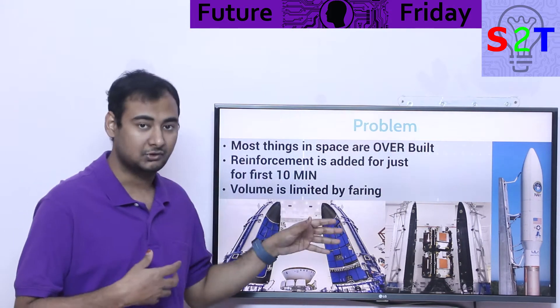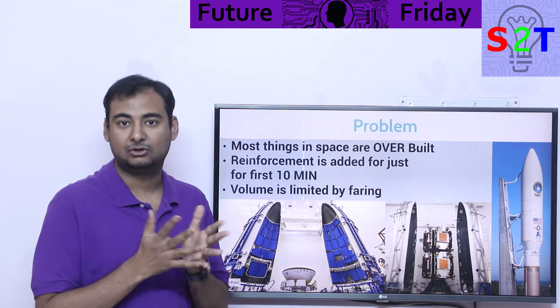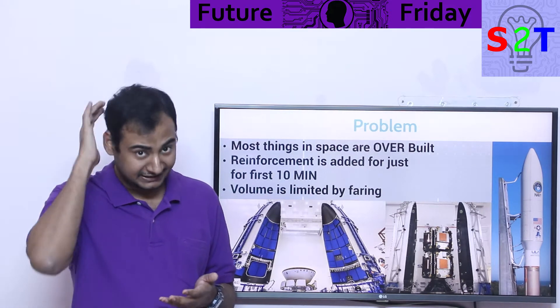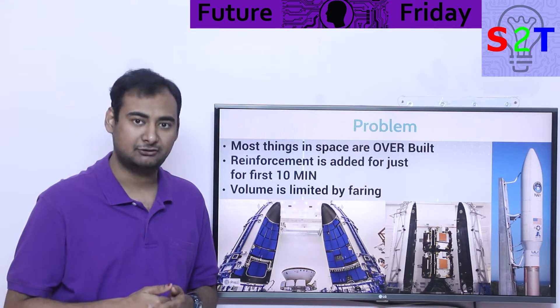What does that mean? That simply means every bolt, every joint in that system, everything that is designed to carry load or any structural thing — it's overbuilt. Why is it overbuilt? Because in space you don't technically need that. Inherently you don't need that because there is no gravity there. You are always in constant free fall.